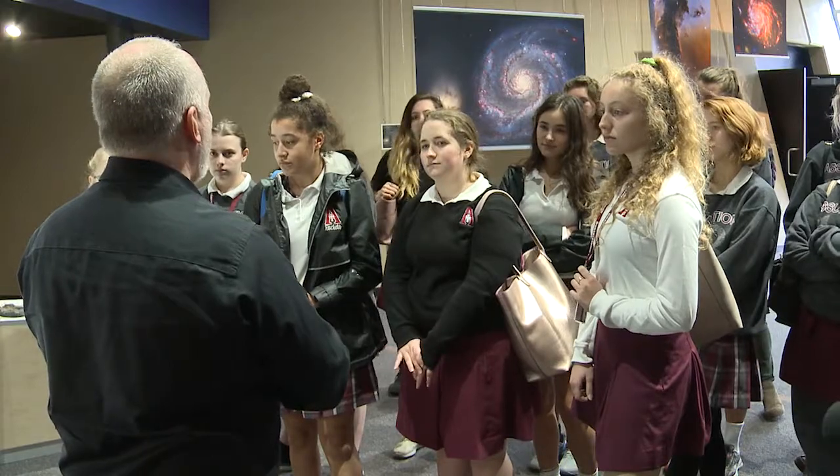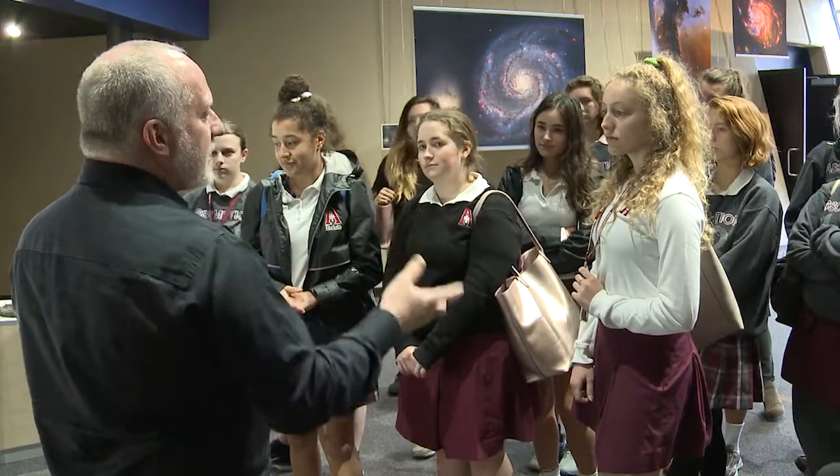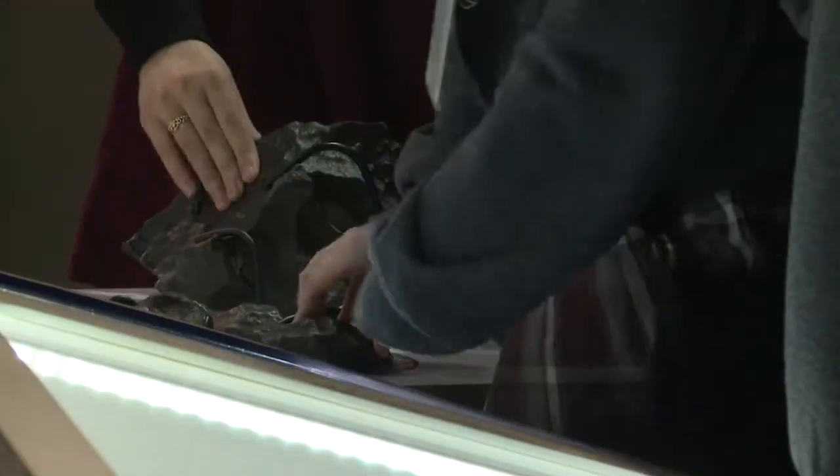They're from the early solar system, four and a half billion years ago. For the Assumption High School students who are visiting the planetarium, it's a chance to learn the difference between asteroids, meteors, and meteorites. From a science standpoint, the meteorites are really frozen messengers across time — they come to us from the early solar system, largely unchanged, so they're older than anything on Earth.